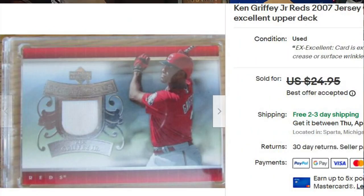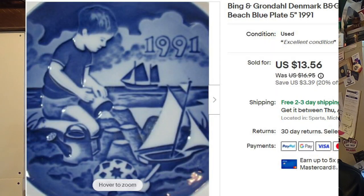Next is a baseball card — I know nothing about baseball cards. This thing took four years to sell; maybe I should have promoted it at 15% off to move it faster. I listed it for $24.95 and took a best offer of 20 bucks. After that, a teeny tiny five-inch collector's plate — cost of goods 18 cents — listed at $16.95, put on sale for $13.56, and took a best offer of $12. Not bad: 18 cents into 12 bucks.